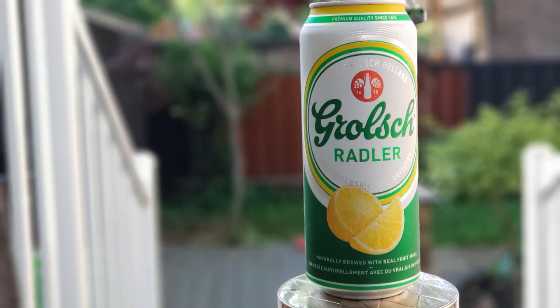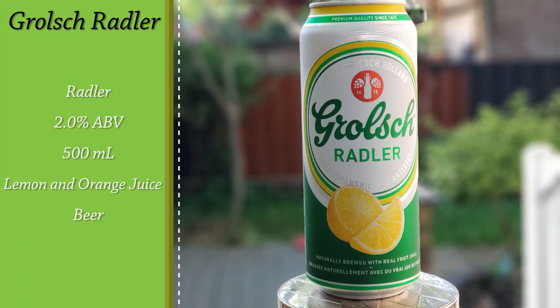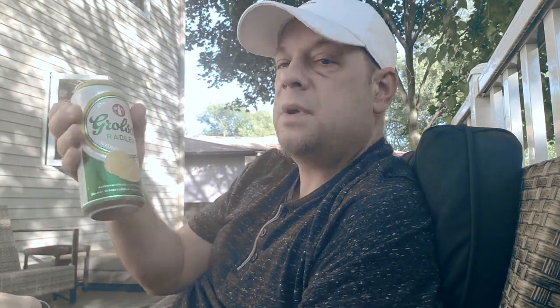Today, straight out of Holland, we are looking at Grolsch Radler. This is a Radler coming in at a whopping 2.0% alcohol by volume in a 500 milliliter can. It's made with water, malted barley, fructose, concentrated fruit juice, and some beer — we don't know what kind of beer they're using, probably just a Grolsch lager as the base.